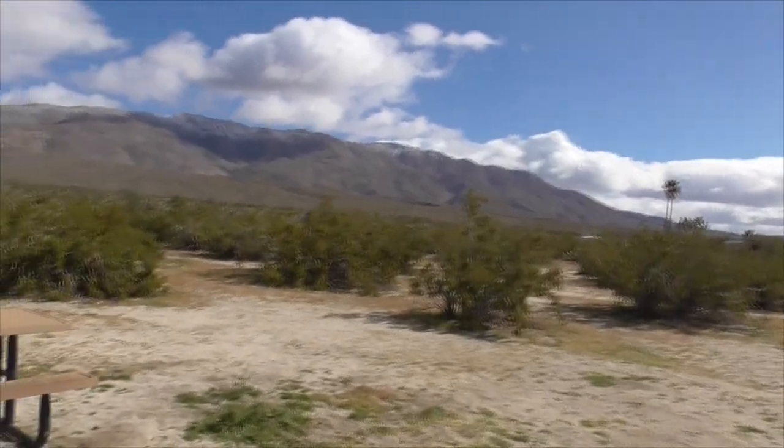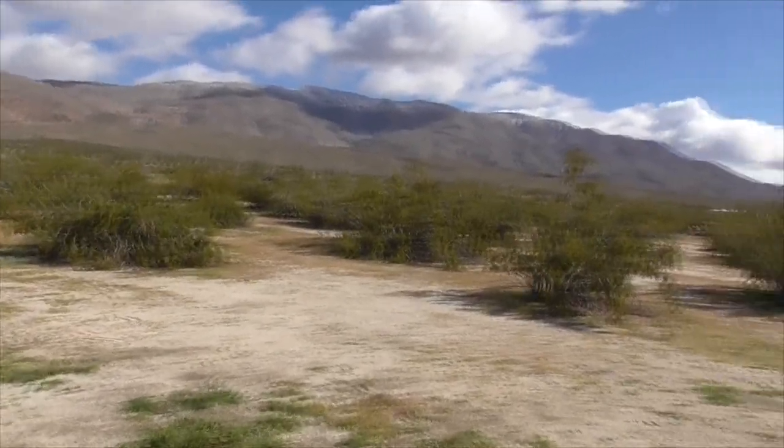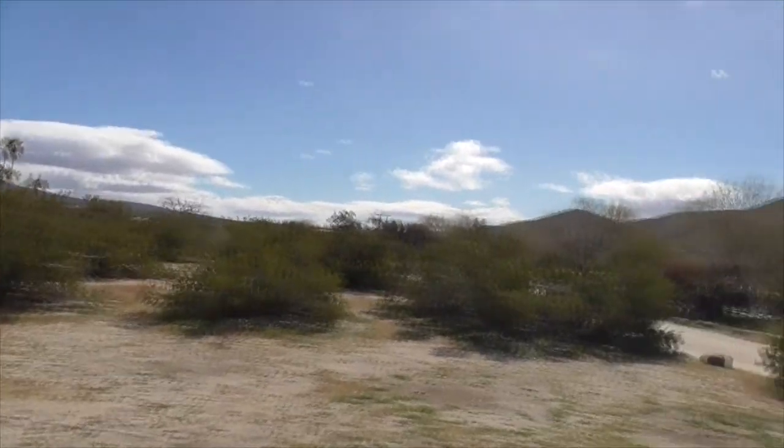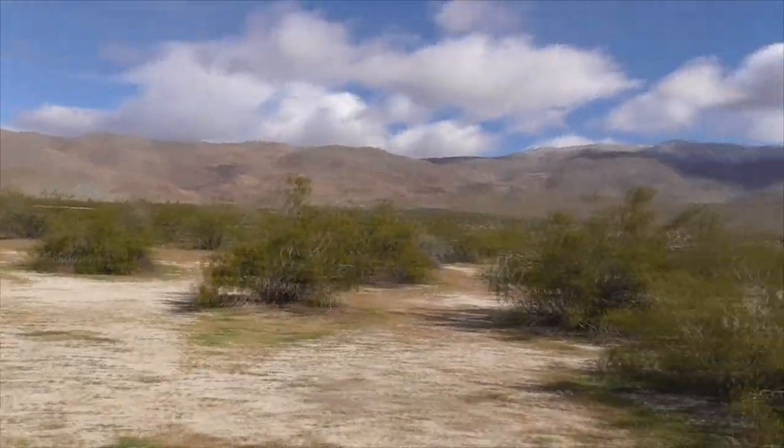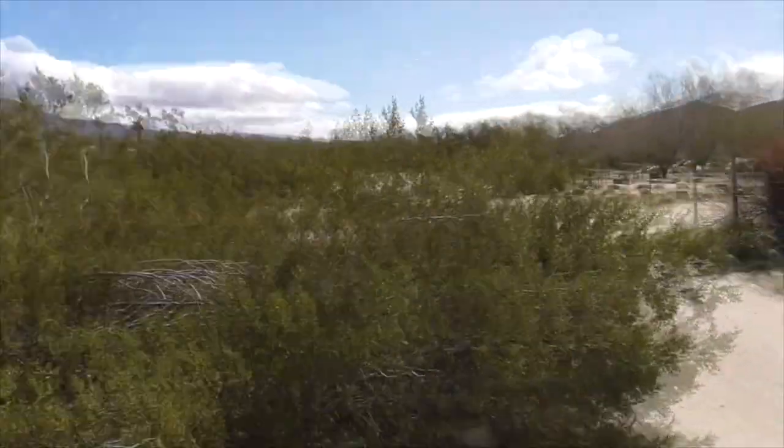That's Vallecito Stage Station out here in Anza Borrego. It's a pretty good place to stay if you want an easy little drive and easy parking in our beautiful Southern California desert. Thanks for watching — have a great day, bye!